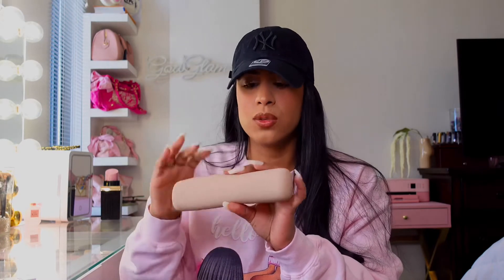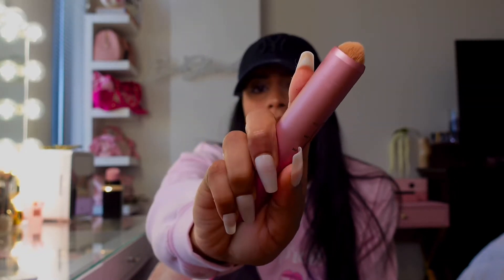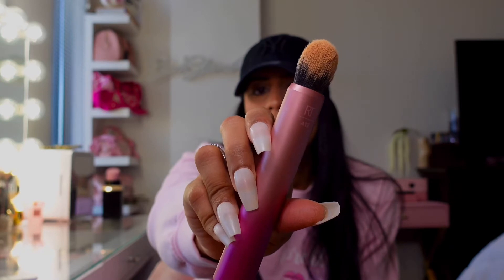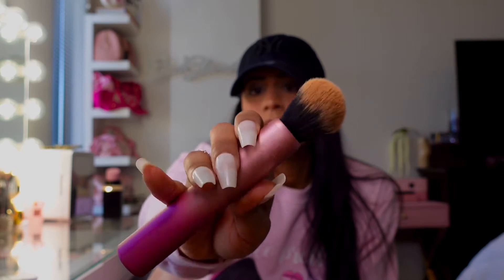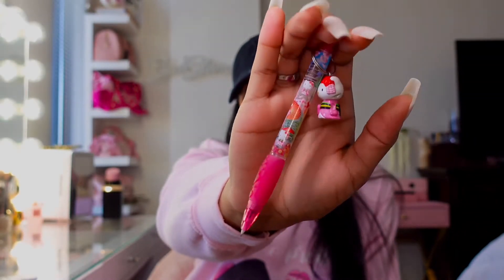Then there is just this holder that I hold brushes, pens, and pencils in. Inside I have this Real Techniques brush that can come out three different ways — you slide it for the first skinny way, slide it again for a second way, and the third is really fluffy. I also have a pen in there.